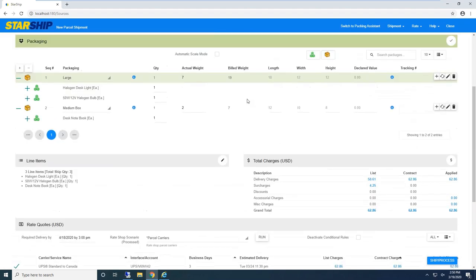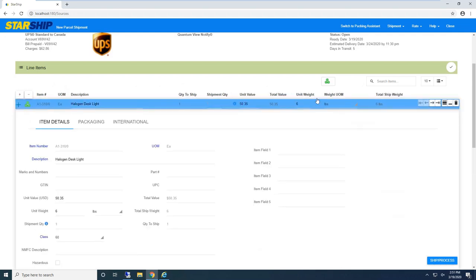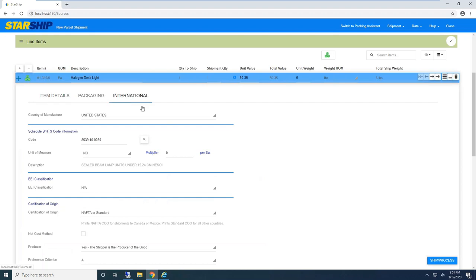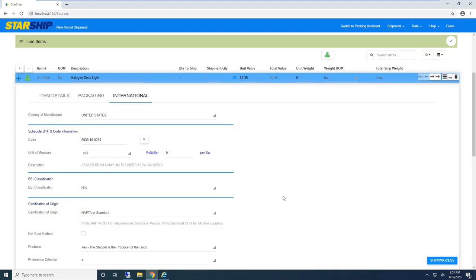Scrolling up, here's the line item detail — the line items from the sales order or shipment record. Starship automatically stores inventory items because information like freight class and NMFC code may not be stored inside Sage 300. Starship has its own database to automatically grab that information, so a shipper doesn't have to stop and manually populate it. For international shipments — in this case we're going to Canada — we can store country of manufacture and the harmonized code or Schedule B codes. If an item is missing that code, Starship alerts me and I can quickly look it up, select it, and next time this line item comes in it will auto-populate.